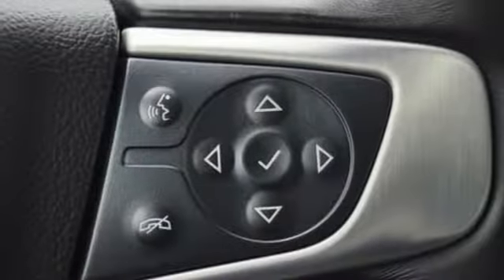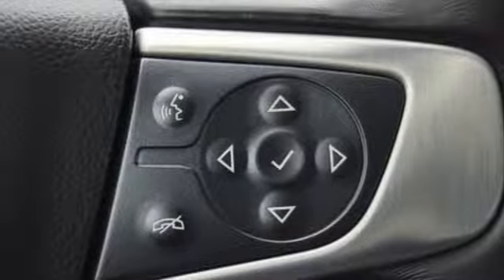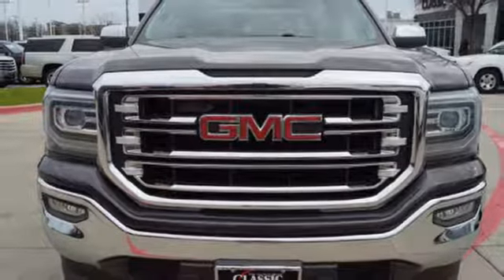Automatic transmission, aluminum wheels, gas pressurized shocks, and V8 engine. Driving is believing.